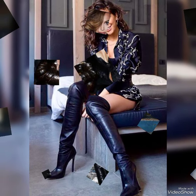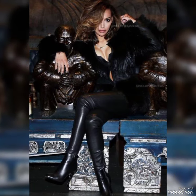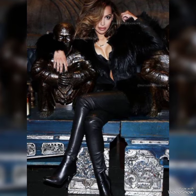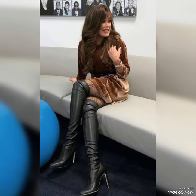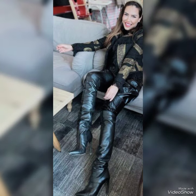Hello everyone, welcome back to my YouTube channel. Today in this video I am sharing one of the most beautiful, stylish and captivating collection of leather thigh high heel long boots which are launched at this time.